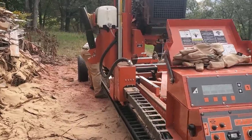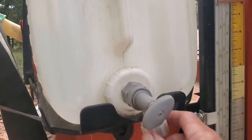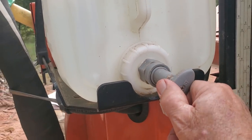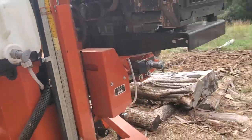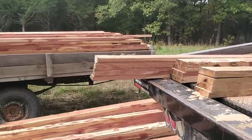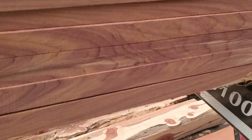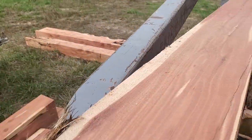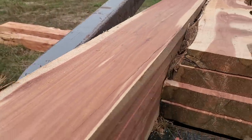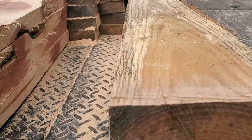We're cutting oak right now and I'm going to turn the water up on it just a little bit — a little more water flow. The oak cuts a whole lot different than the cedar dust. Look at those, aren't those beautiful? Those are one by sixes, two by eights, two by sixes — oak.